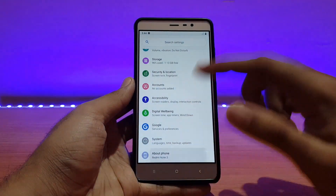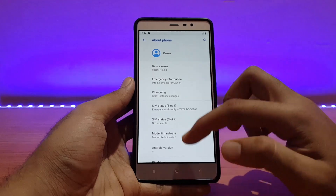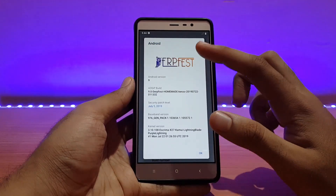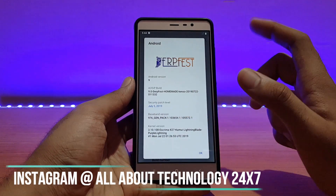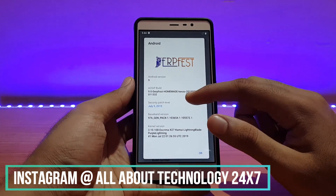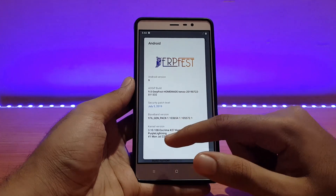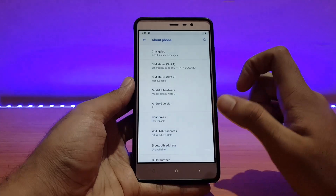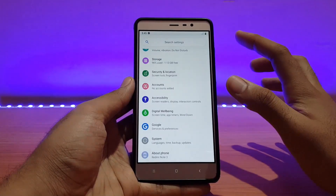Let me first show you the About Device section. I've already reviewed this ROM previously on my channel — the link is in the description — this is just an update video. Going into Android version, it says DubFest, the security patch is July 5, 2019, and the build date is 22nd July 2019, which is the latest build at the time of recording. The kernel here is the Excrema X27, kernel version 3.10.108.